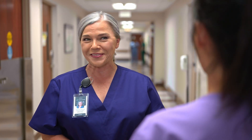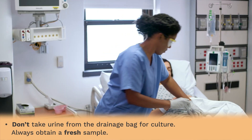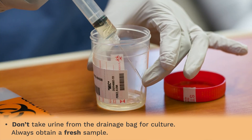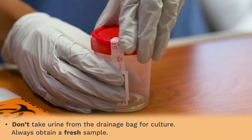What's the golden rule? Don't take urine from the drainage bag — always obtain a fresh sample. It's a mistake we see that can cause confusion for the clinician trying to interpret the results of a poorly collected culture, and it can lead to the overuse of antibiotics.